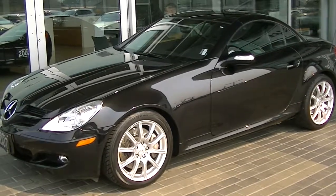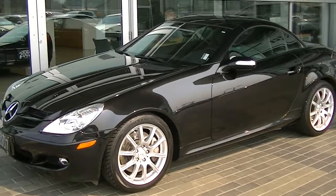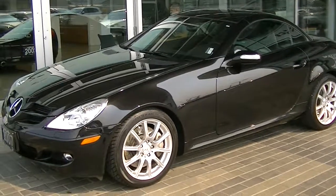Good morning Keith. It's Keith with Lexus of Kelowna. This is the SLK 350. Wanted to do a quick video for you, just show you the overall condition of this 07 model.